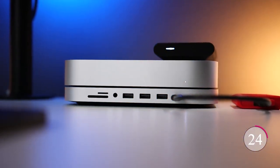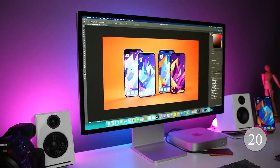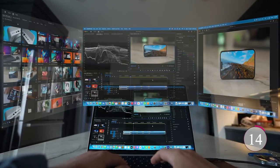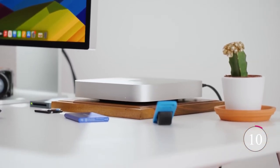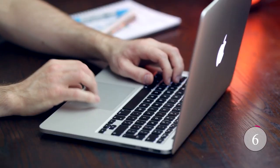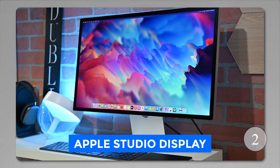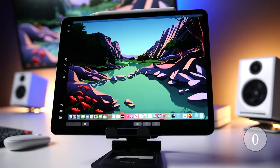Privacy and security are top-notch with M2 and macOS Ventura, offering built-in protections against malware and viruses. The secure enclave ensures your data is always safe. Whether you're creating, editing, or gaming, the Mac Mini with M2 is up to the task. It's easy to set up, and with Apple ID, switching to a Mac is a breeze. Pair it with an Apple Studio display and accessories for the ultimate computing experience. Welcome to the future of desktop computing!